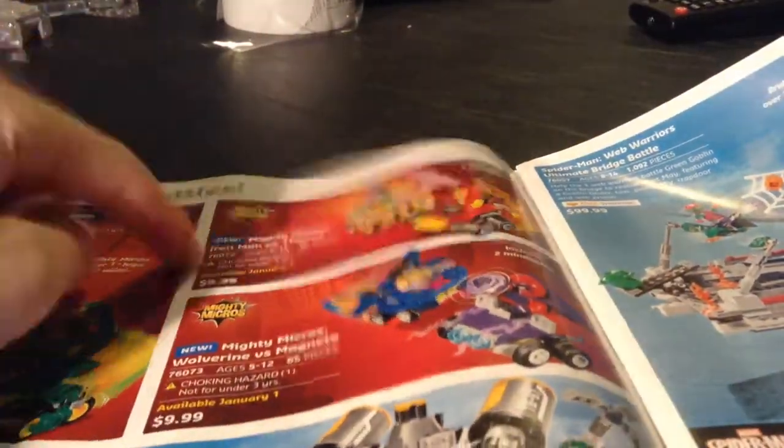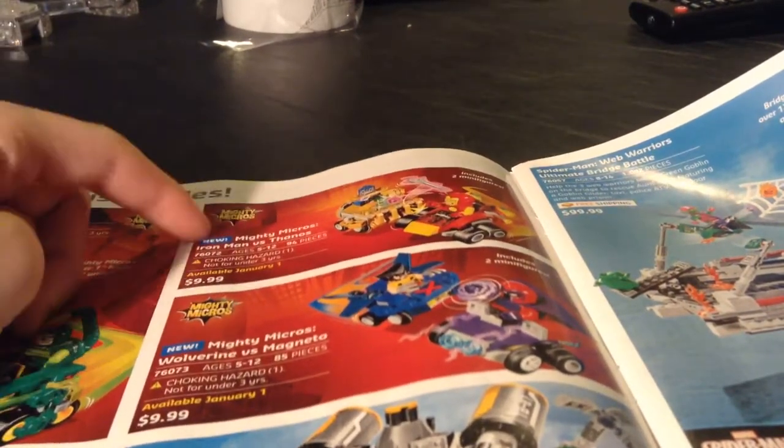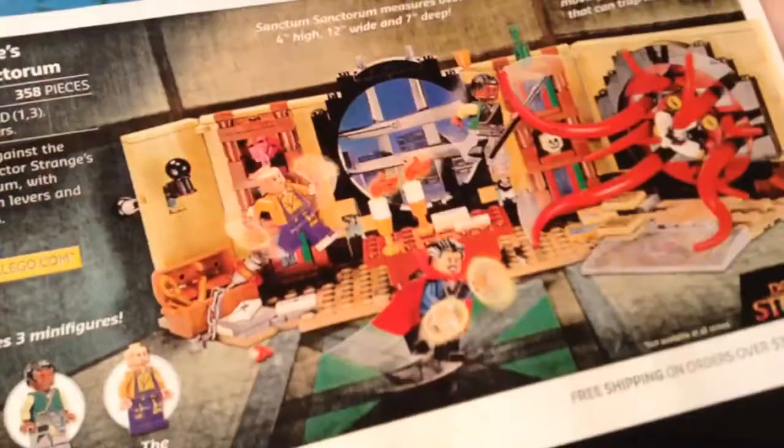Thanos vs. Iron Man — I want that set so bad. I have a couple gift cards, so I might get that after my birthday. Wolverine vs. Magneto — kind of like it, it's pretty good. Doc Ock's Tentacle Trap — that's alright. Web Warriors Ultimate Bridge Battle — that's pretty good. Sanctum Sanctorum — that one's really good.